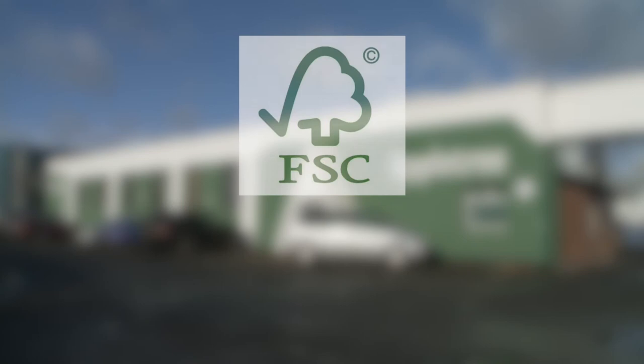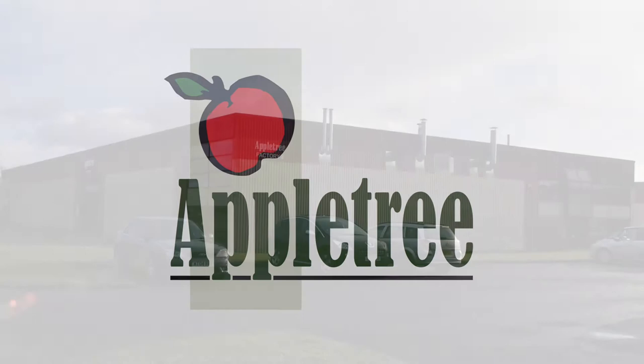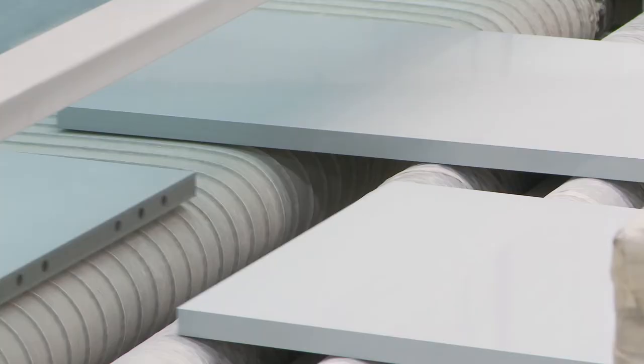They also hold FSC certification and require all timber related purchases to have FSC traceability. Appletree's client base has grown substantially over the years, and so have the factories and workforce. Today, Appletree Joinery occupies 65,000 square feet of floor space across three factory sites on Eycliffe Business Park in the northeast of England, with 100 employees.